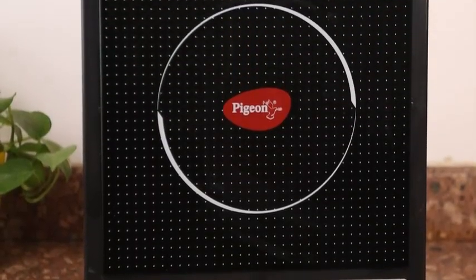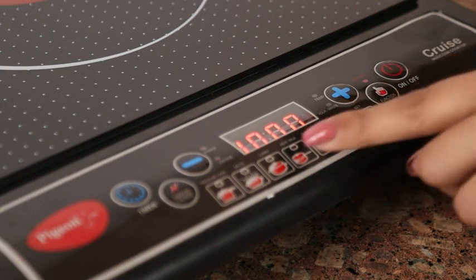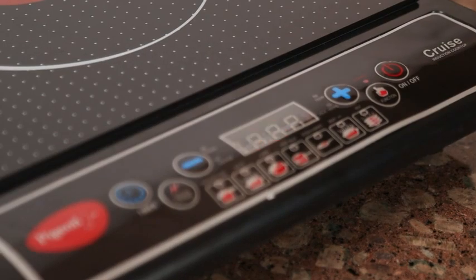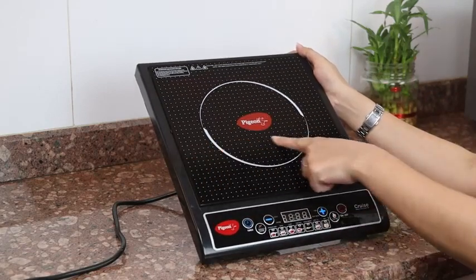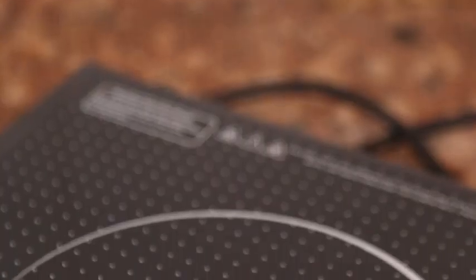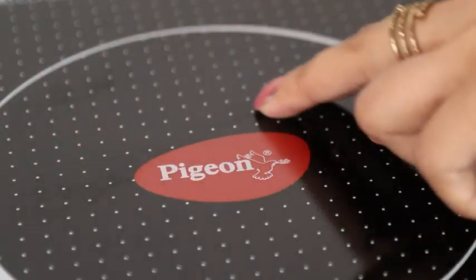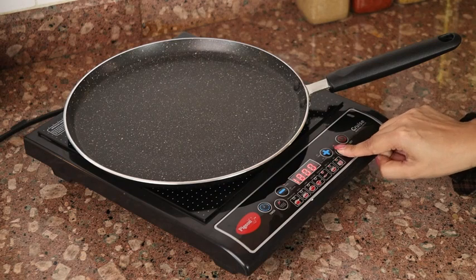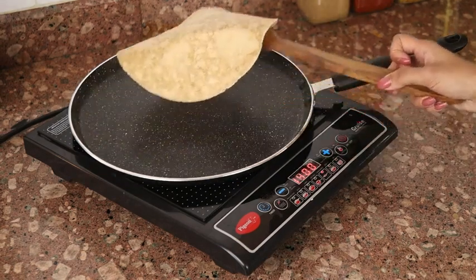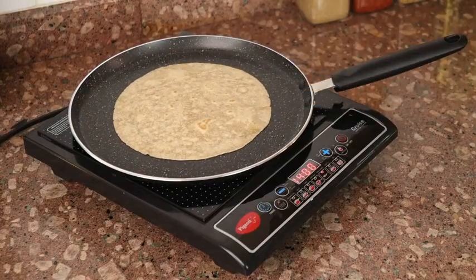The Pigeon induction cooktop features an LED display for easy selection of menus for hassle-free cooking. It measures 33 by 28 by 592 mm and weighs approximately 1.5 kilograms. Its superior top plate can withstand extreme temperatures making it very durable, and it comes with high-grade electrical components that protect against short circuits.